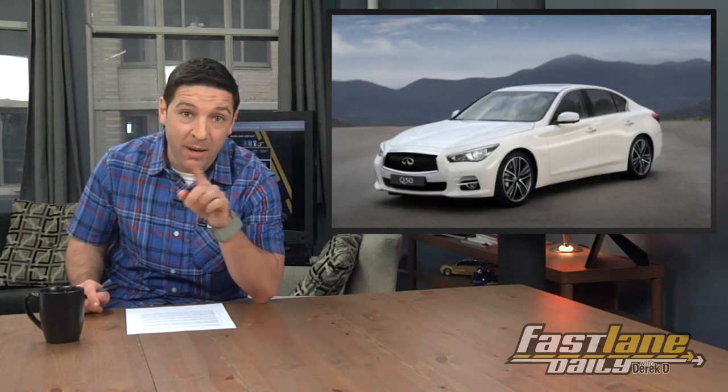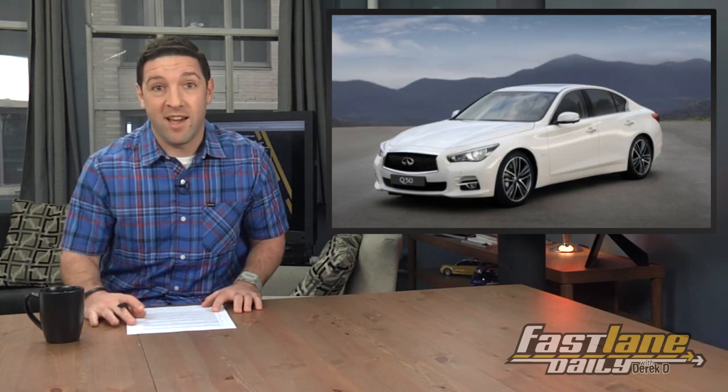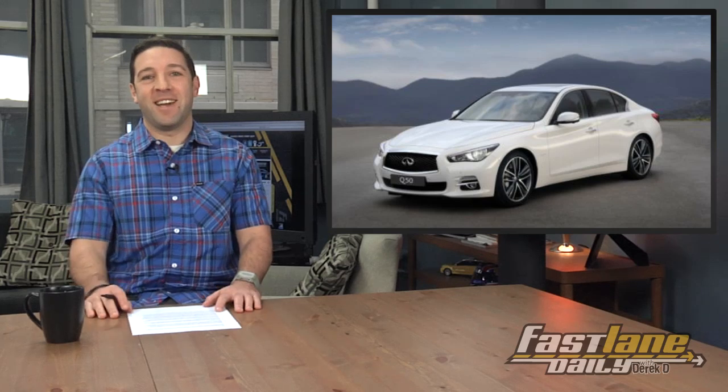If you want more power, go for the hybrid option. That Q50 makes 364 hybrid horses and can hit 60 in 5.5 seconds. It also gets a ridiculous 38 miles per gallon fuel rating. Well, BMW and Audi, looks like you have yourselves a contender. A real Mexican standoff.